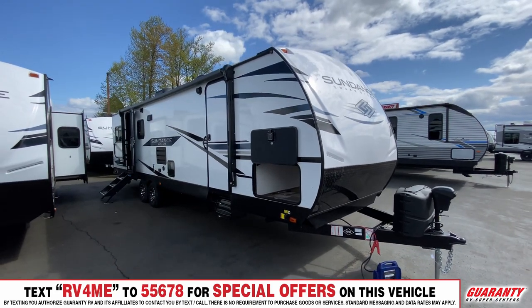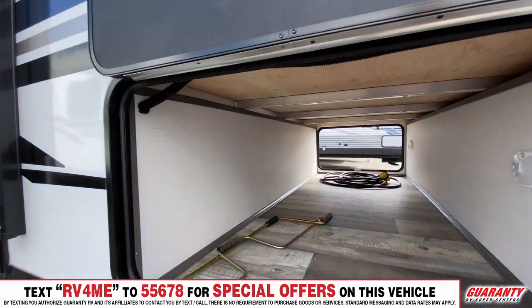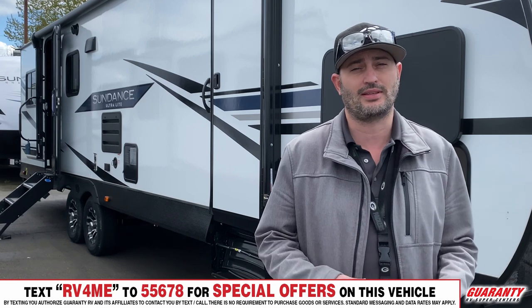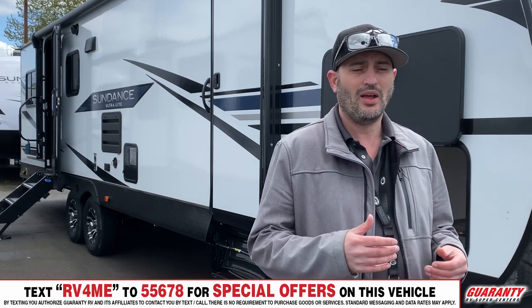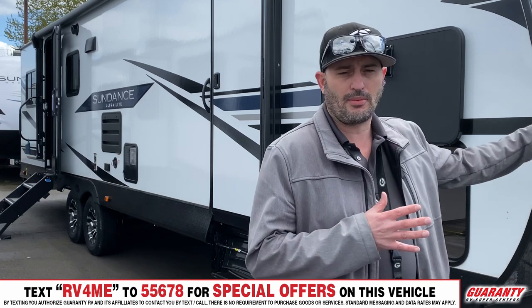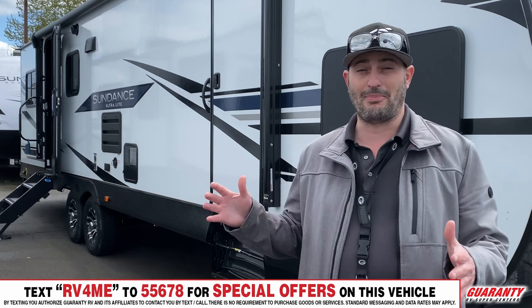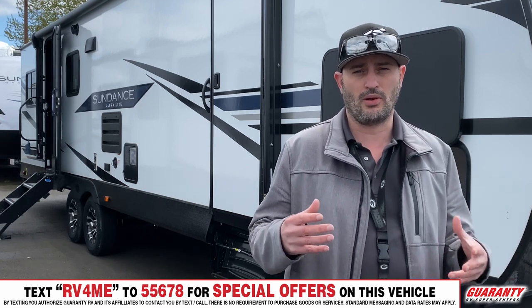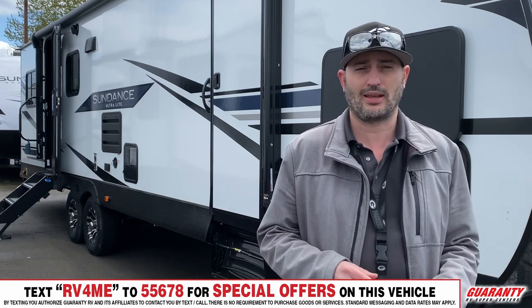If you're looking for a trailer that's got two doors, two bedrooms, and two bathrooms, it's probably the only one in the world. It's a rare combination, but it's nice to have that second bathroom for a lot of people. You have two slides on this as well — one that comes out the opposite side on the outside, and one that comes out the back, which is where your separate bedroom is. That's also the same area where you have your second bathroom — a half bath for the room in the back, which is pretty slick.